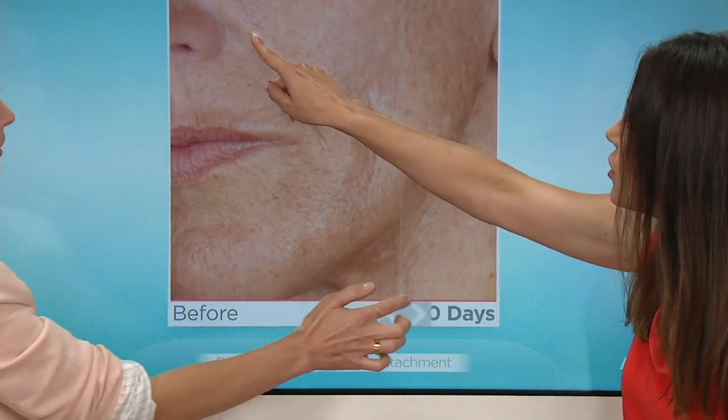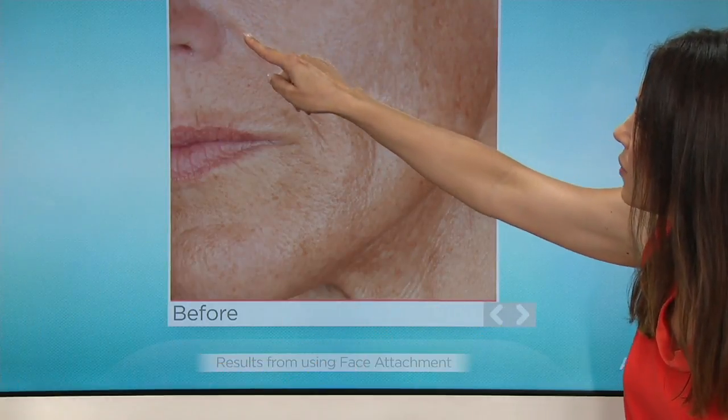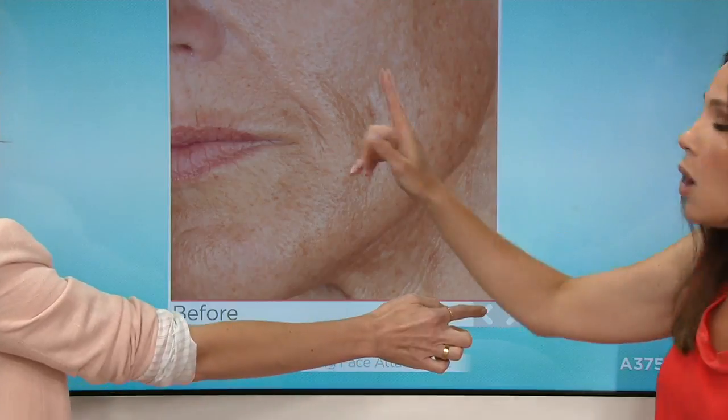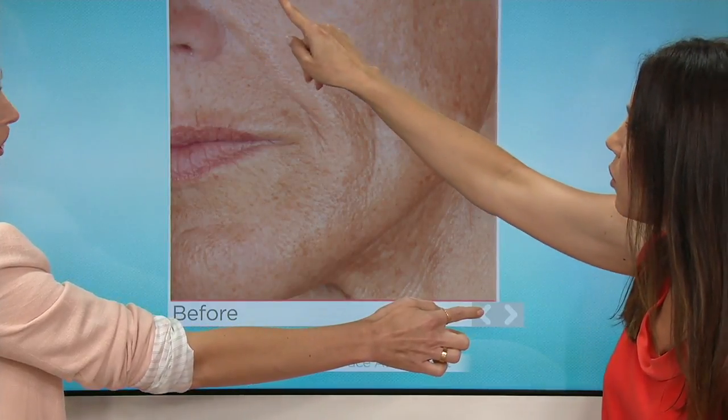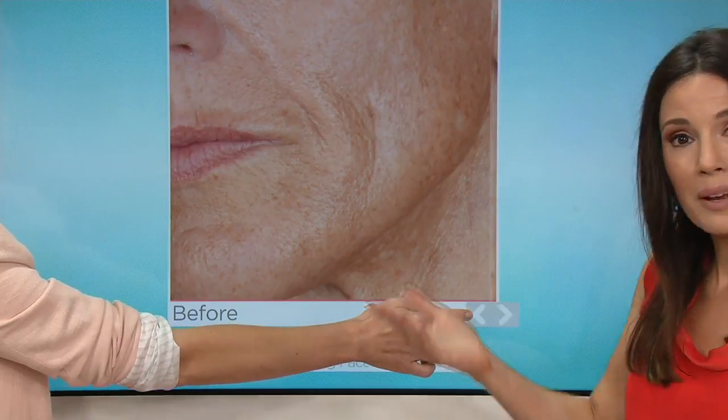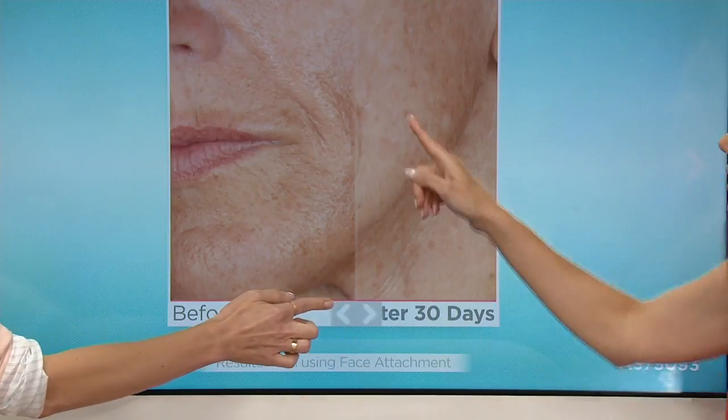This is why I started using it. I have makeup on right now so you're not even going to be able to see this, but just trust me — when I don't have my primer on, this is where, as I've gotten older — I'm 49 — and about 10 years ago I started noticing that my pores were getting bigger right here. I started using this and I'm really seeing real benefits.